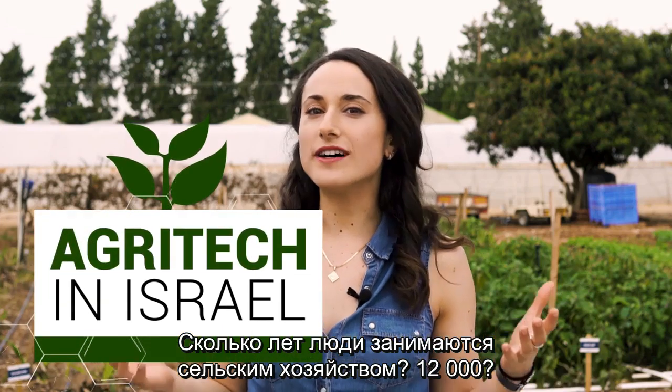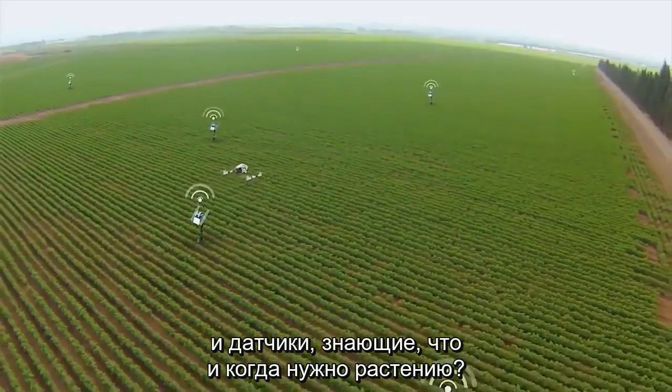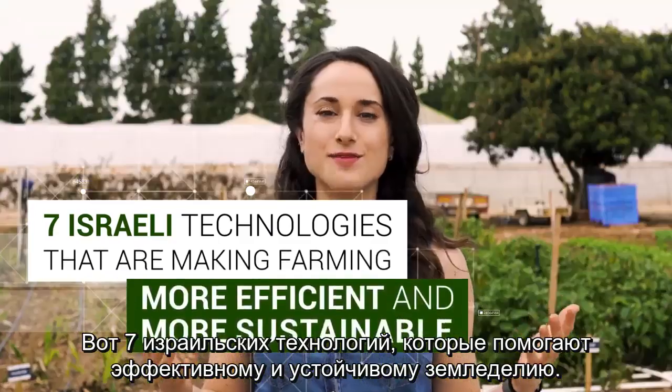Agriculture has been around for about 12,000 years. But did you know that today there are robots that can pick fruit and sensors that know what a plant wants and when? Here are seven Israeli technologies that are making farming more efficient and more sustainable.